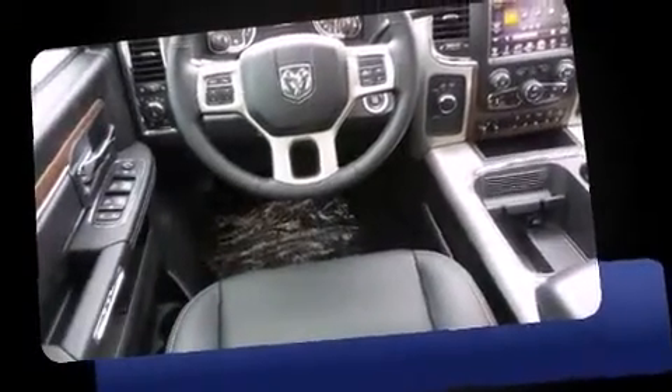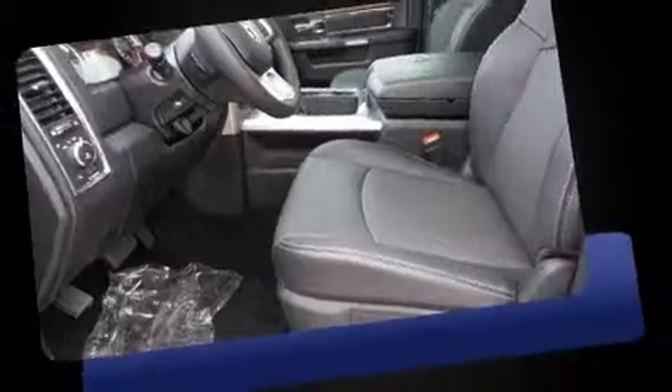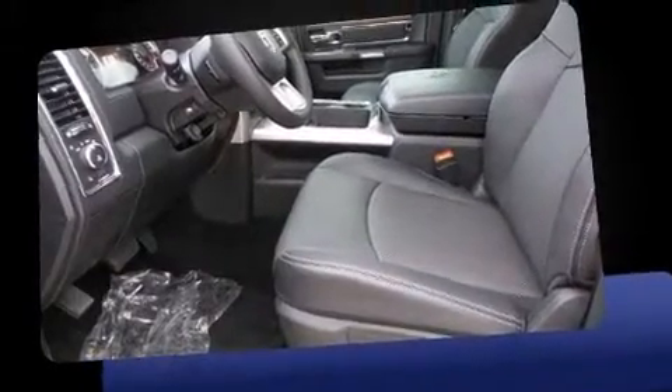It includes heated seats, a built-in garage door transmitter, a rear step bumper, automatic dimming door mirrors, heated door mirrors, remote keyless entry, and power front seats.